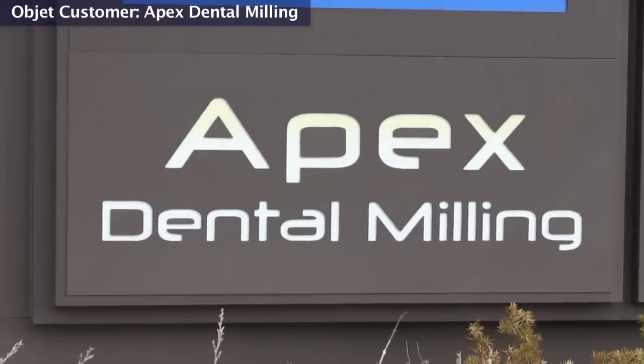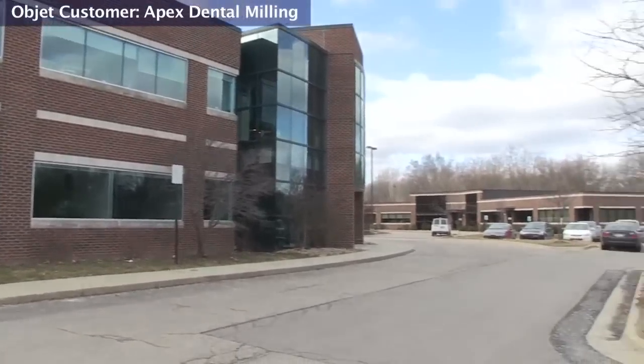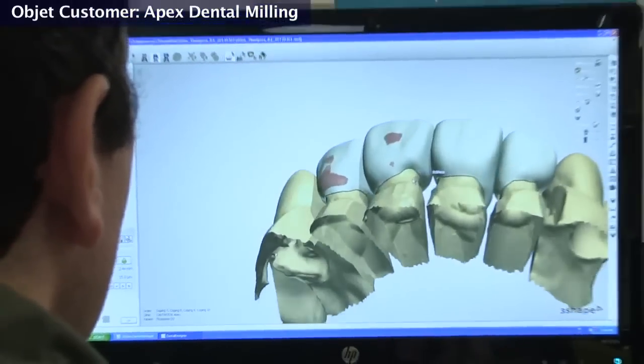My name is Chris Brown. I'm the business manager of Apex Dental Milling here in Ann Arbor, Michigan. Apex Dental Milling started out four years ago as a dental milling center.